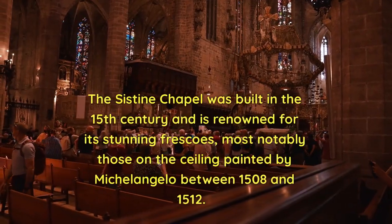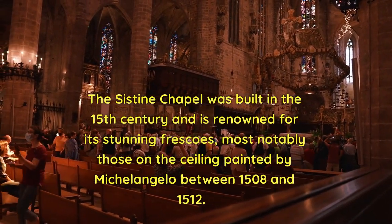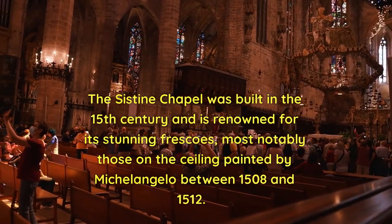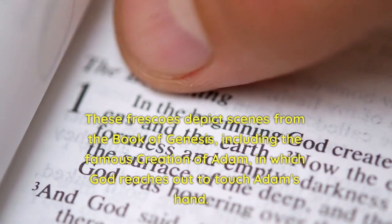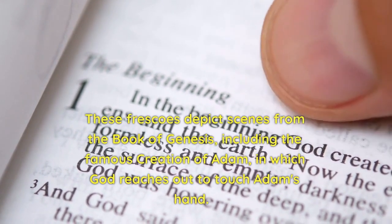The Sistine Chapel was built in the 15th century and is renowned for its stunning frescoes, most notably those on the ceiling painted by Michelangelo between 1508 and 1512. These frescoes depict scenes from the Book of Genesis, including the famous Creation of Adam, in which God reaches out to touch Adam's hand.